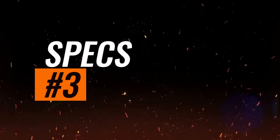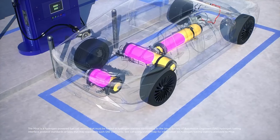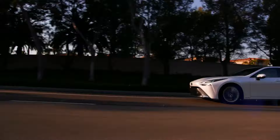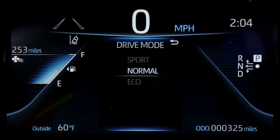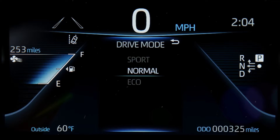Specs. The Toyota Mirai relies on a fuel cell electric powertrain, which converts hydrogen gas into electricity. Essentially, this is a chemical laboratory on wheels. The electric motor powering the Mirai produces 182 horsepower, and a direct-drive transmission sends those ponies to the rear wheels.